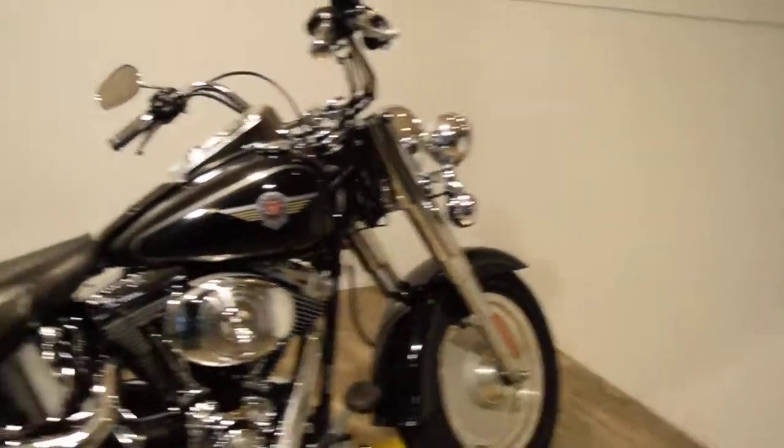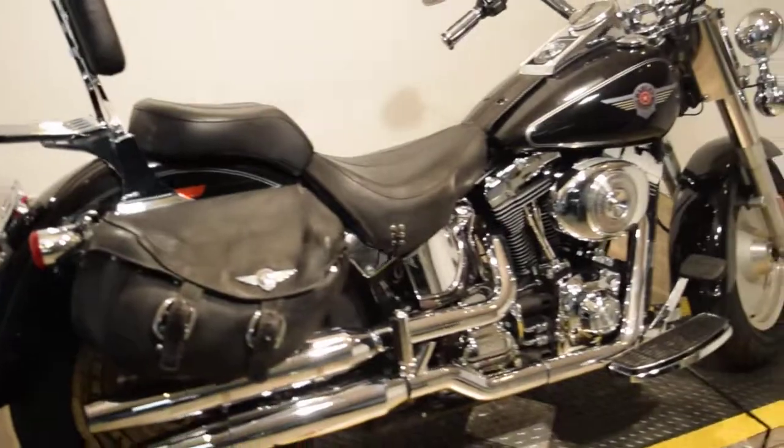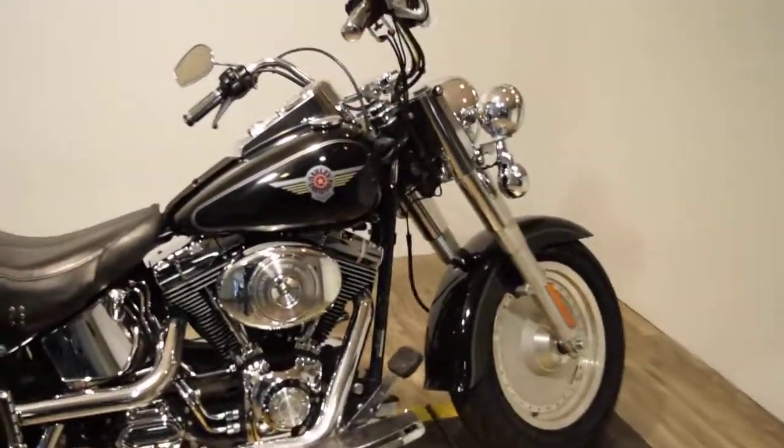We did put two new tires on this bike, and it's service and safety inspected and ready to go.